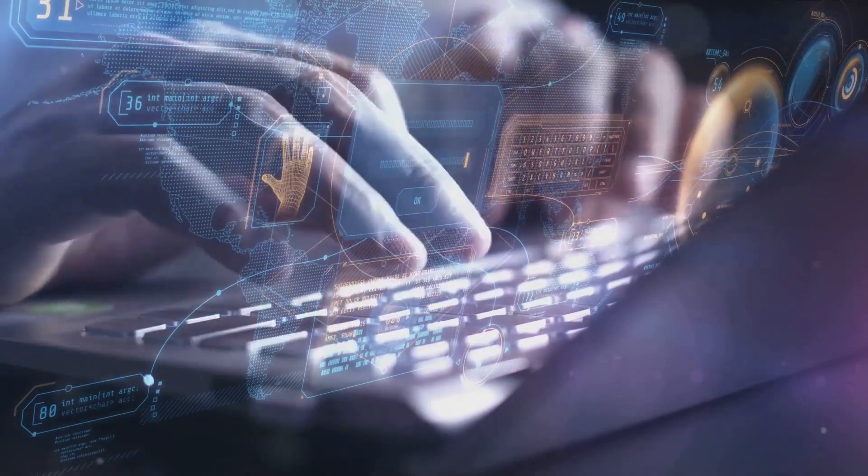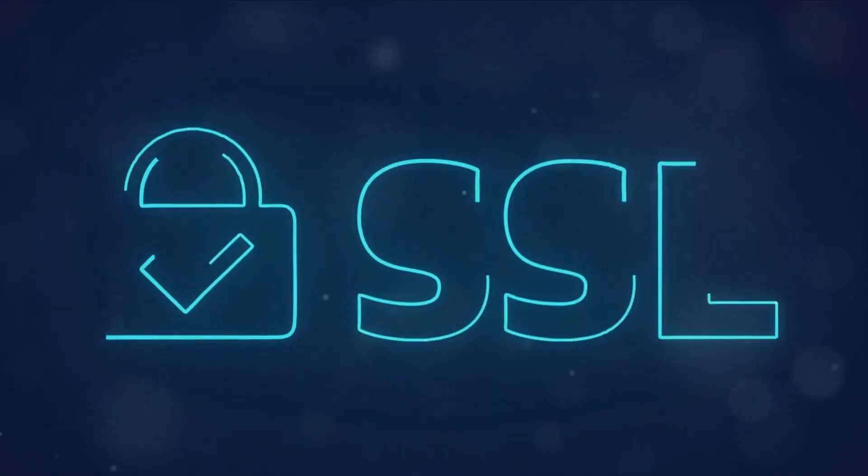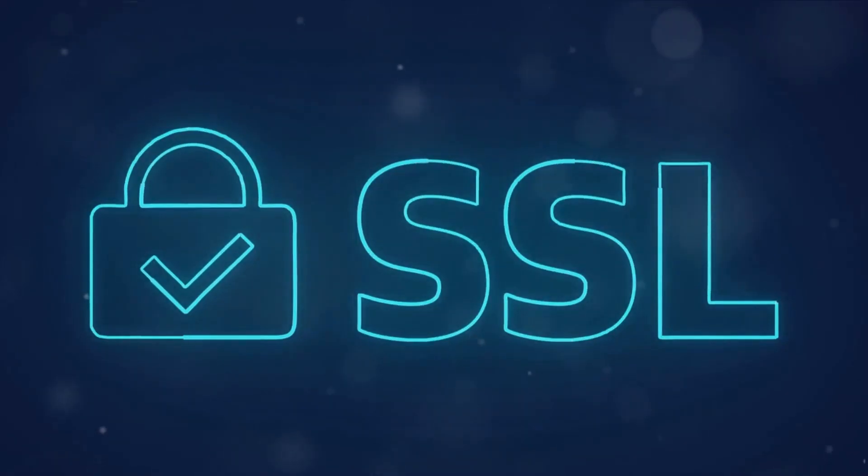Cloudflare stands out for its commitment to privacy and blazing fast speeds for Cambodia. With a primary focus on user security and minimal logging, it's a top choice for privacy-conscious individuals. Cloudflare's 1.1.1.1 and 1.0.0.1 addresses ensure quick access while keeping your data under wraps.